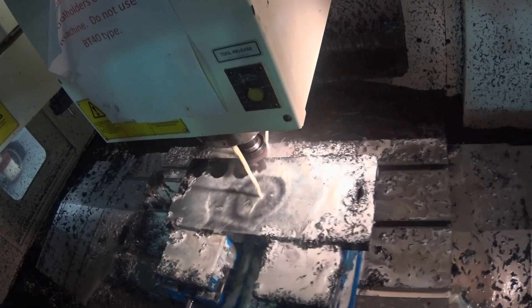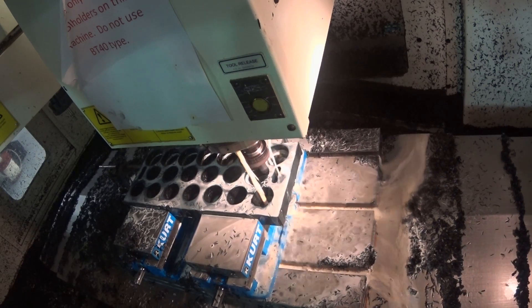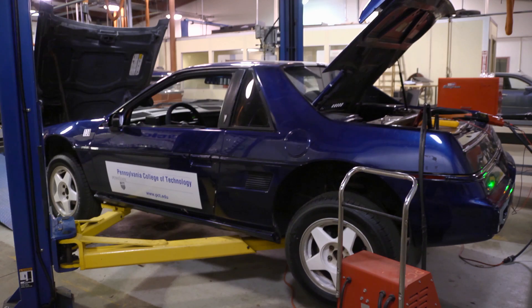It's really exciting to think about what we're doing. You're actually going to make a product that's really useful. The product is an intricate battery pack built to house lithium cells that eventually will power an electric car at Pennsylvania College of Technology.